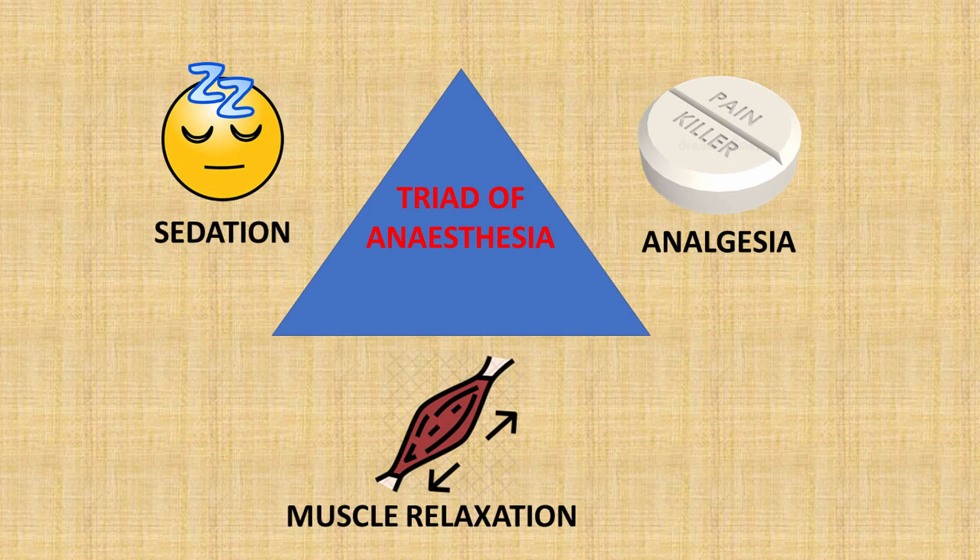Now the three main principles of anaesthesia are sedation, pain relief, and muscle relaxation. Which means that if you could find a substance that affects the body in one or more of these ways, it can in theory be used as an anaesthetic agent. So you won't be surprised to learn that dozens of different drugs have been used by surgeons throughout the ages, in an attempt to make surgery a less traumatic experience.